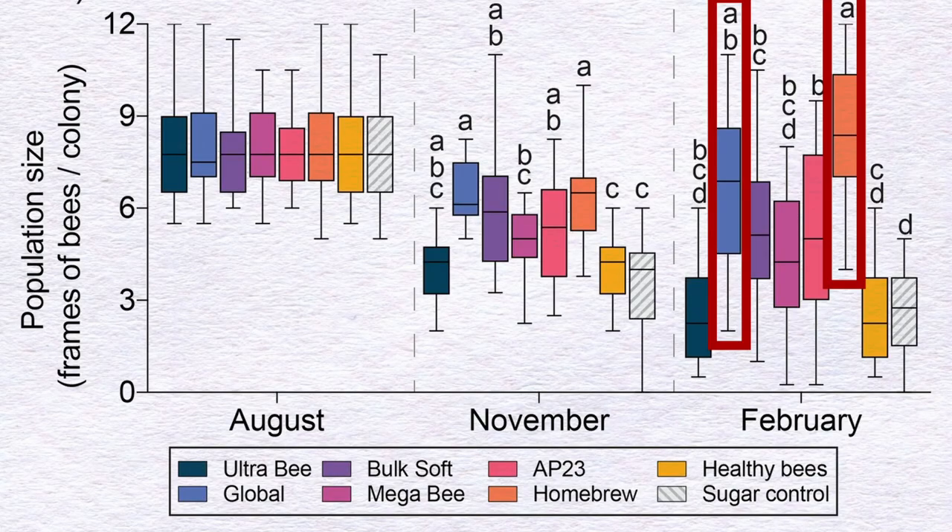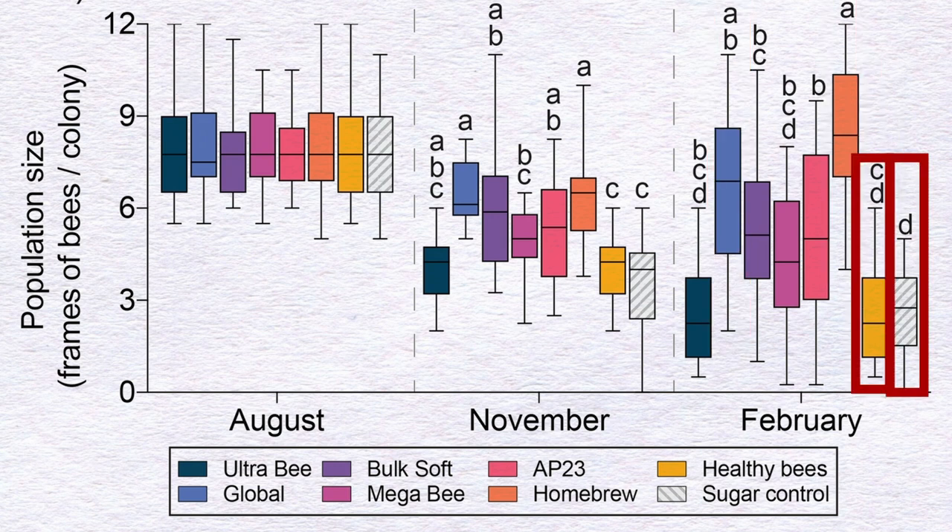The consumption of these protein patties translated directly into colony population size. Global Patties and Home Brew diets produced the largest colonies, averaging 7 and 8 frames of bees respectively at the end of the experiment in February. Healthy Bees and the sugar-control diets produced the smallest colonies, averaging just 2 to 3 frames of adult honeybees.